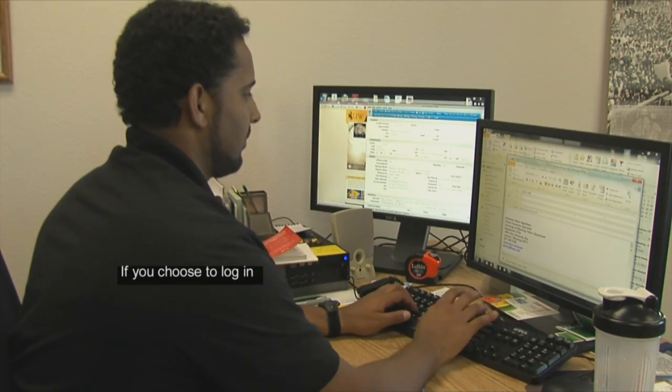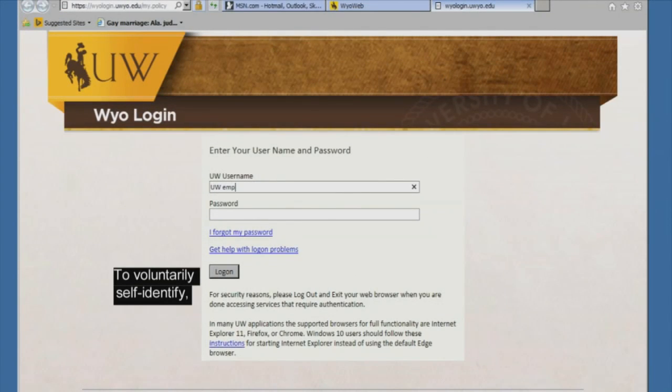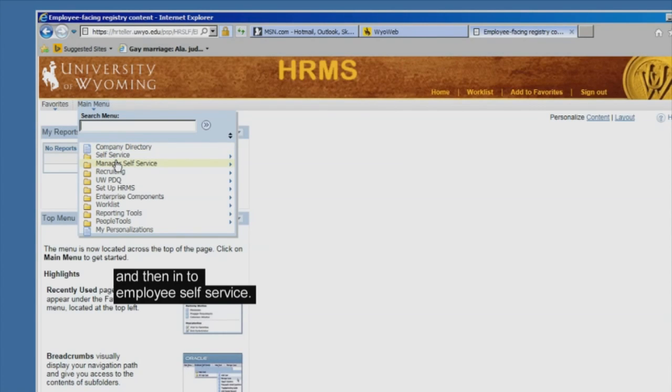If you choose to log in and self-identify your veteran, disability, or other personal status, you should know that to do so is completely voluntary, and the information you provide cannot be shared with your supervisor or other coworkers. To voluntarily self-identify, log in to YOWEB, and then into Employee Self-Service.